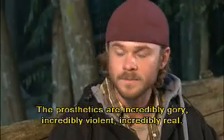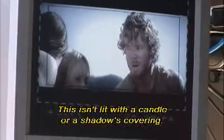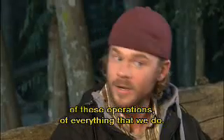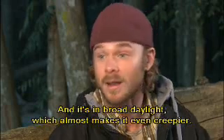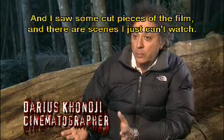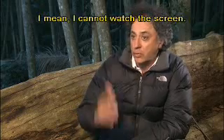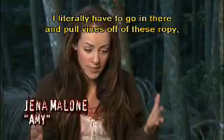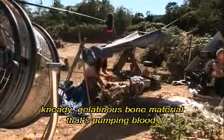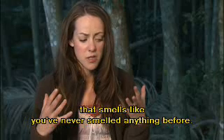The prosthetics are incredibly gory, incredibly violent, incredibly real. This isn't lit with a candle or a shadow covering. You see every single aspect of these prosthetics, these operations, everything that we do — and it's in broad daylight, which almost makes it even creepier. I photographed it and I saw some cut pieces of the film and there are things I just can't watch. I literally have to go in there and pull vines off of these ropey, meaty, gelatinous bone material that's pumping blood that smells like you've never smelled anything before.